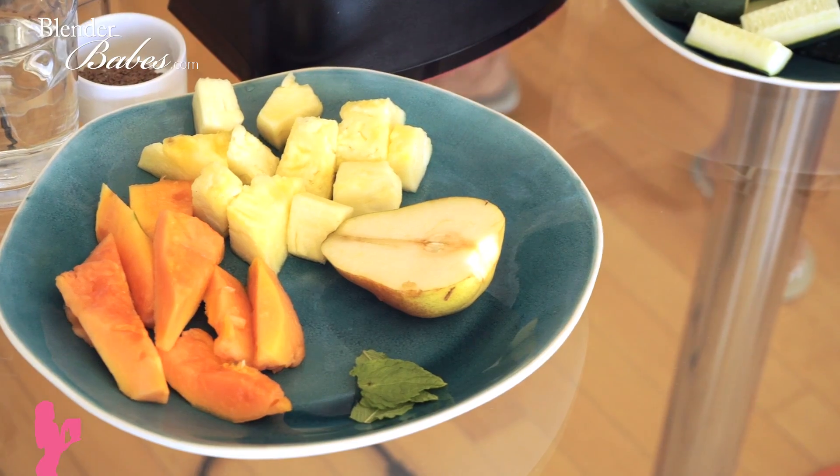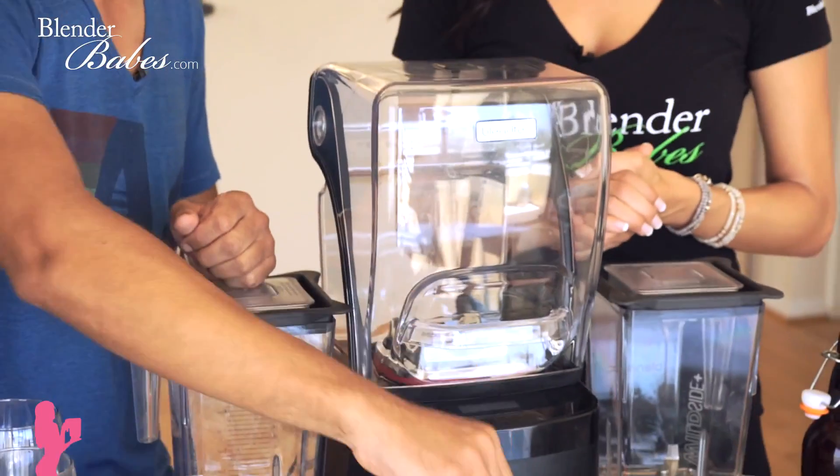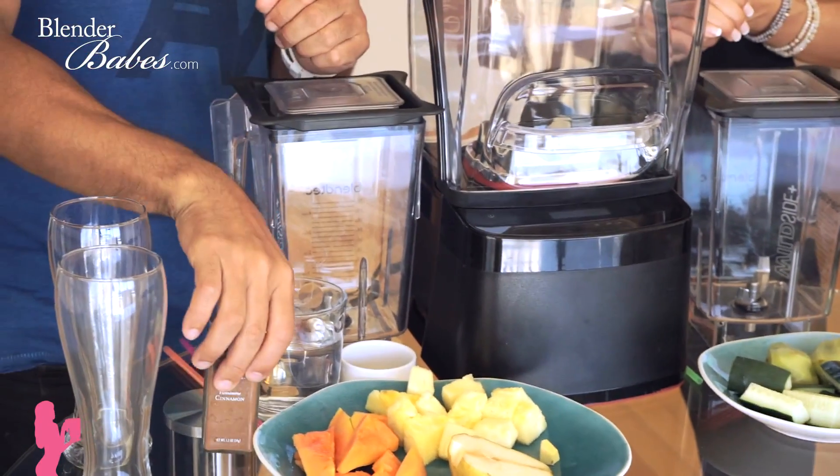For my flat belly no-bloat smoothie, fruit is really important because fruit has a lot of proteolytic or digestive enzymes that help digest proteins, which can be hard to do. I like to have my fruit in the morning or right after training, because first thing in the morning your body is lower on glycogen. This smoothie has half a pear, three-quarters of a cup of papaya, a cup of pineapple, a teaspoon of ginger, two or three mint leaves as garnish, a tablespoon of flax seed, a dash of cinnamon, a cup of water, and ice.